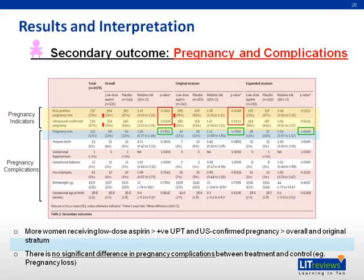The secondary outcomes examined were pregnancy indicators and pregnancy complications. Pregnancy indicators referred to beta-HCG pregnancy tests as well as ultrasound-confirmed pregnancy, while pregnancy complications included pregnancy loss, preterm birth, and other complications. Notably, more women receiving low-dose aspirin had a positive urine pregnancy test and ultrasound-confirmed pregnancy in both the overall and the original stratum. There was no significant difference in pregnancy complications between the treatment and control groups.